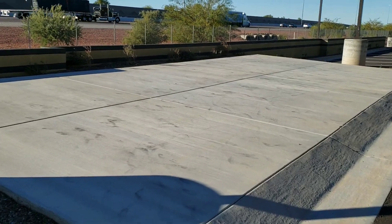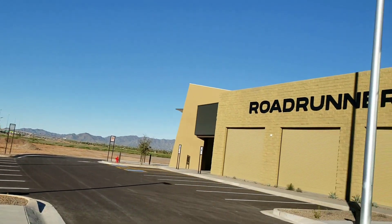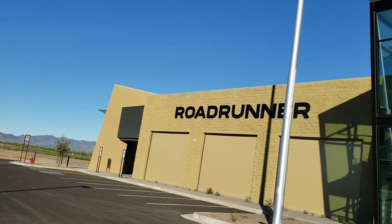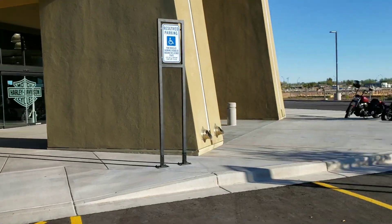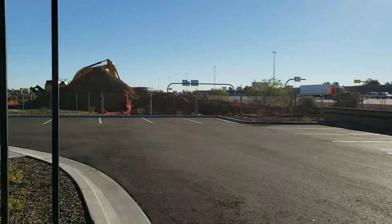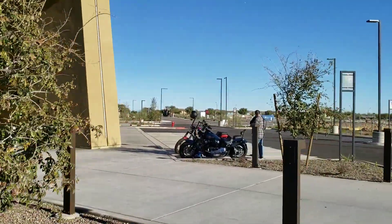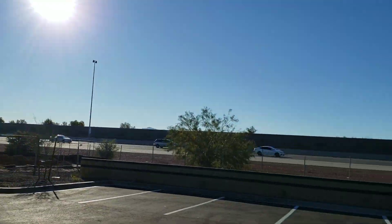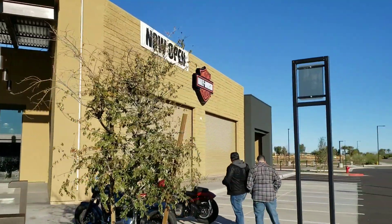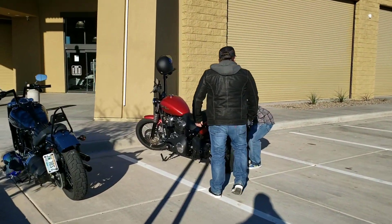I assume this is where they would probably put some bikes for show. Here's the freeway. Look at that. It's got that new building smell. Just a beautiful building. Perfectly located. Here's Anthony and the man, the myth, the legend, Rob himself.